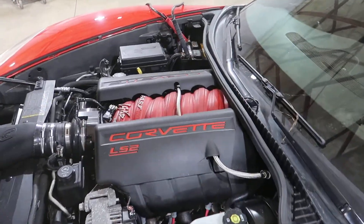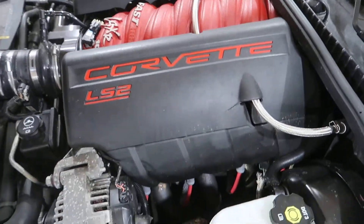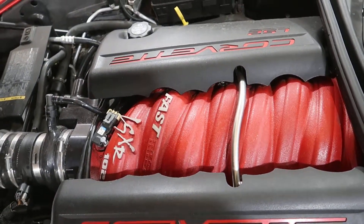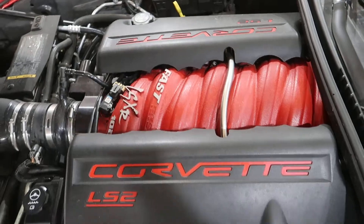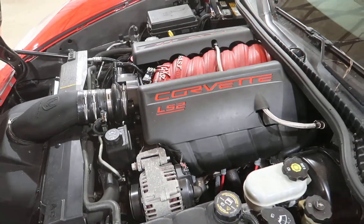LS2 under the hood. We will be selling this as a long block, so there's a lot of performance parts on this that will all be sold separately. We've got a FAST LSX intake that we'll be selling, long tubes, all kinds of goodness.